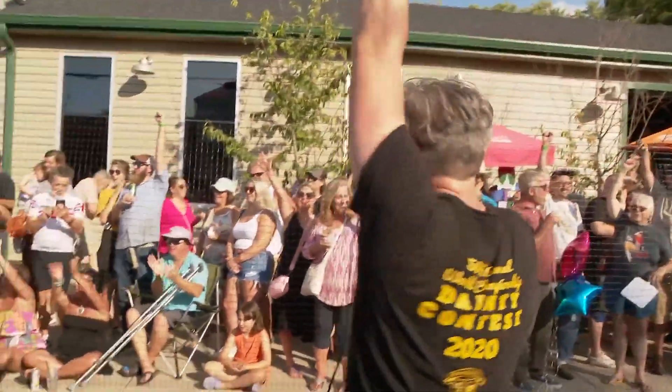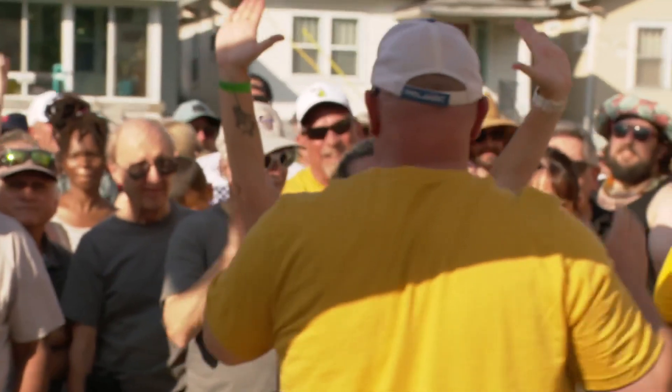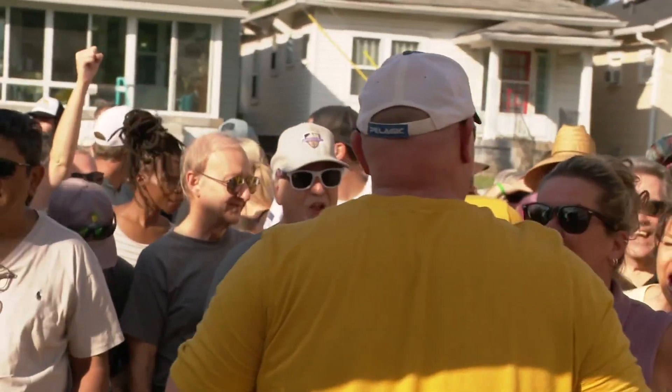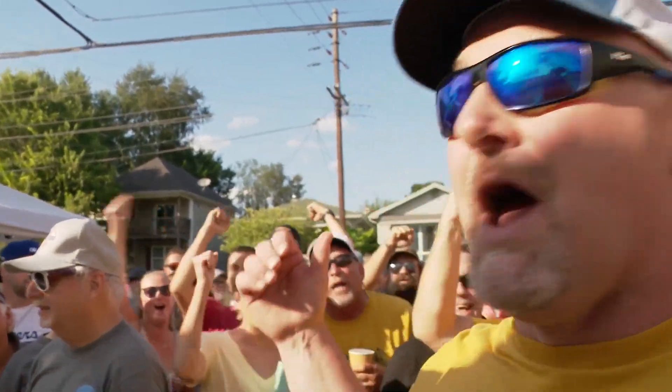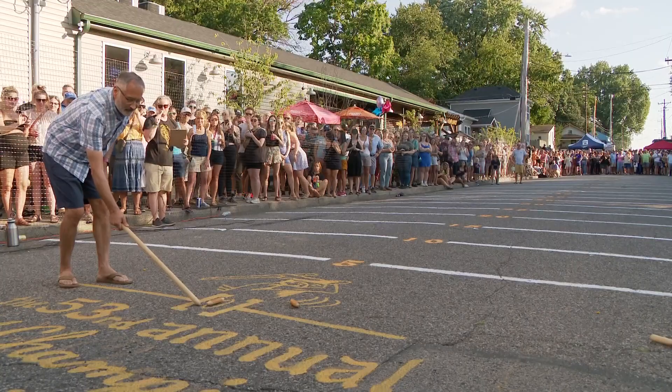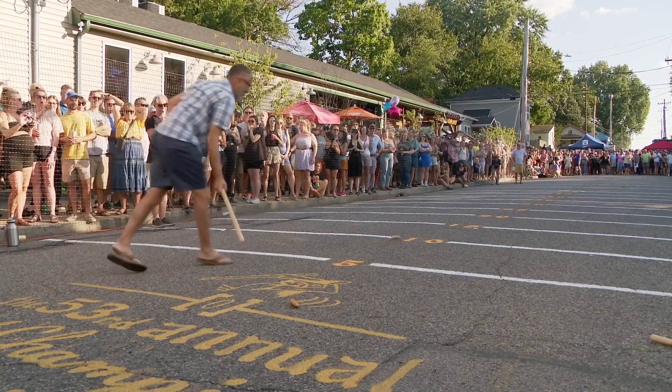At 149 feet — one foot shy of the 150-foot field — Eric Allen is a strong contender for 2023. "This is my first time coming down here to play. We're from Detroit, Michigan." Other rules, like the three-strike system, are easy to understand.